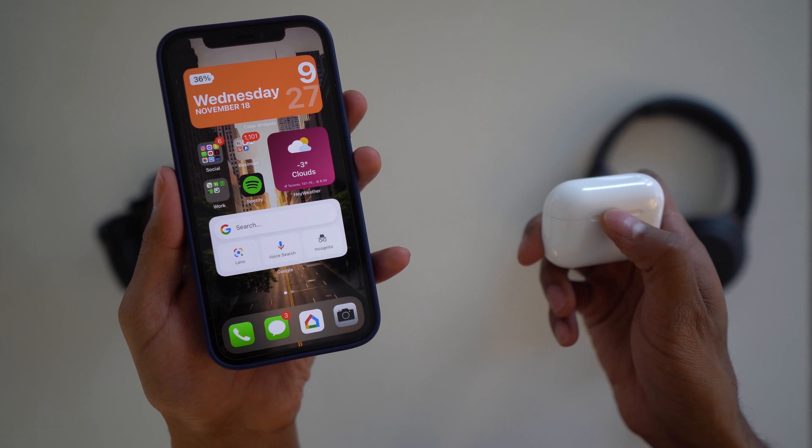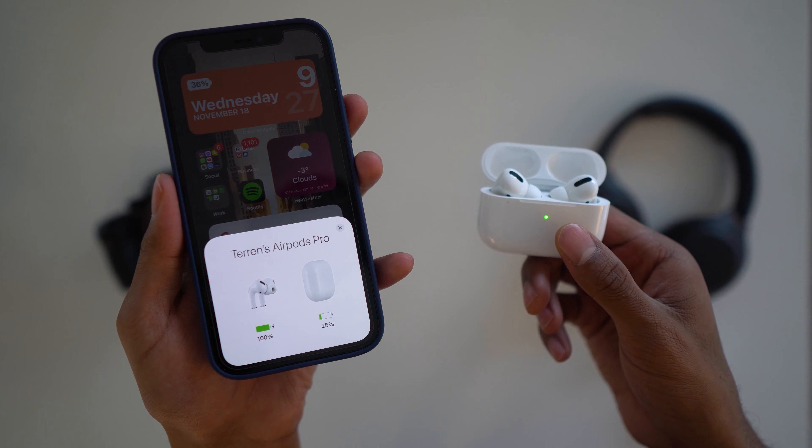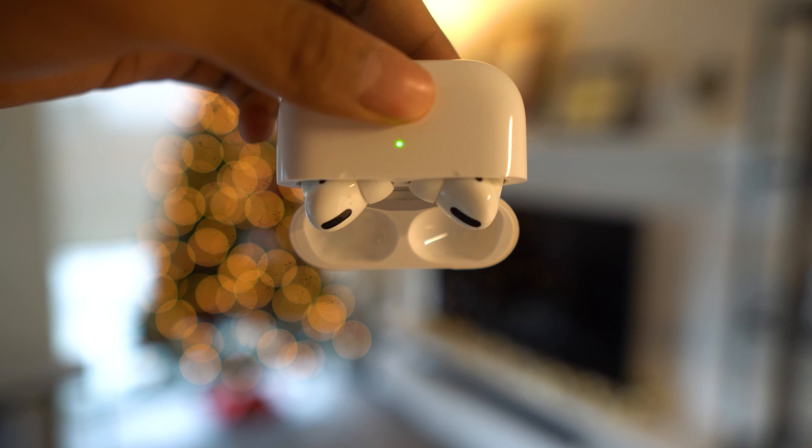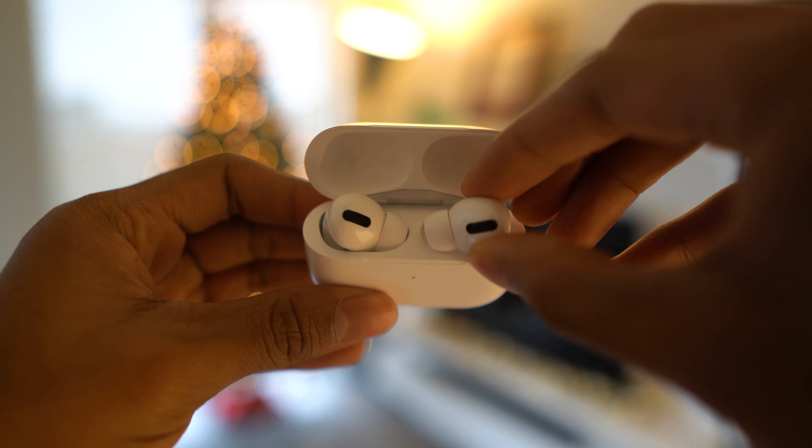When you first buy the AirPods Pro, pairing is incredibly fast — you pop open the case, your iPhone recognizes it right away, you hit connect, and you're listening within seconds. The one weird thing about the entire AirPods lineup is that these are literally consumable products. The batteries aren't replaceable, so in two, three, or four years when the battery dies, that's it — Apple can't repair or replace the battery. Everything else could be working perfectly, but you'll need to buy a new pair of AirPods.